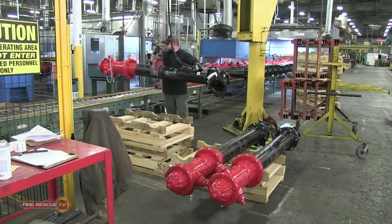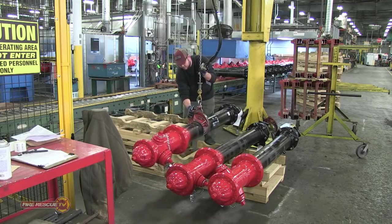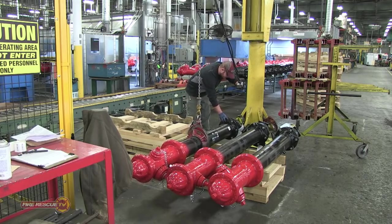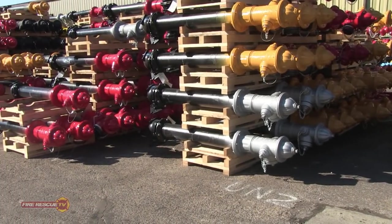A worker then loads the completed hydrant assembly onto a pallet and it is sent to the completed hydrant yard. Hundreds of completed hydrants are waiting for shipping. Hydrants are then loaded and shipped to the customer.